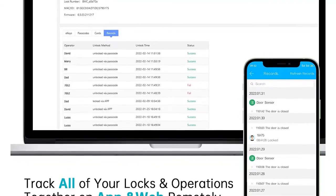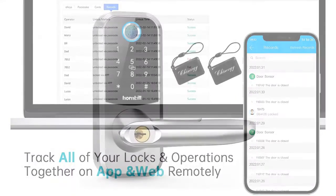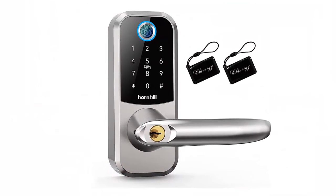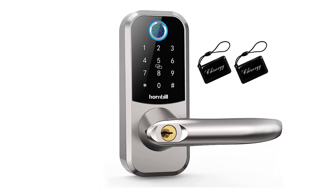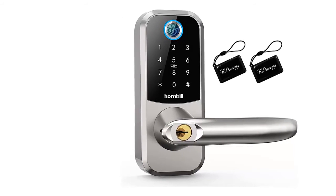Compatible with more smart home systems — the smart deadbolt can store up to 150 passcodes and IC cards, and share e-keys to your guests at any time. With an extra gateway, the smart door lock can work with Alexa to enable voice control and control by smartwatch — please reach us for the gateway. Pretty cool stuff for your room.